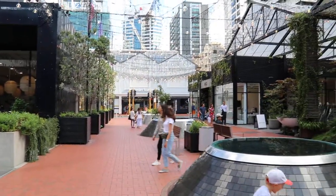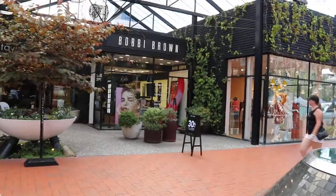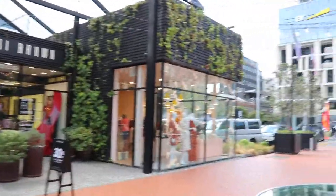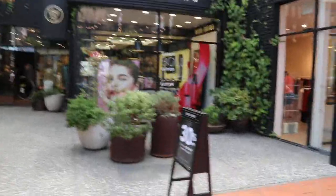Saturday, March 2019, New Zealand, Britomart, Auckland — about 1pm noontime. These are the shops in this place, under Britomart.